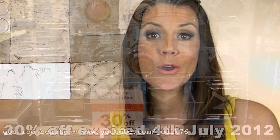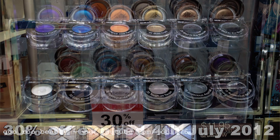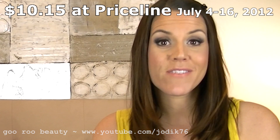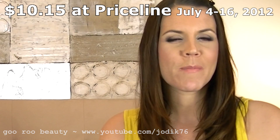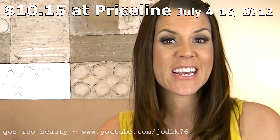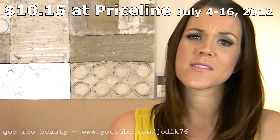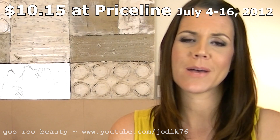Hi guys, welcome to Guru Beauty. The time has come, Australian girls — the Maybelline Eye Studio 24-hour Colour Tattoos are in town. They've been spotted all over Australia in Big W, Target, and Priceline. The best news is they're retailing for about $11.95. I thought they'd probably be around $15, but $11.95 is the regular recommended retail price.